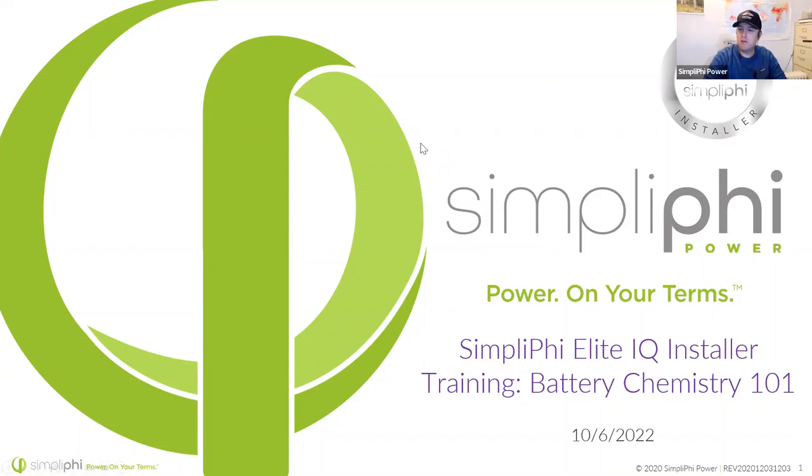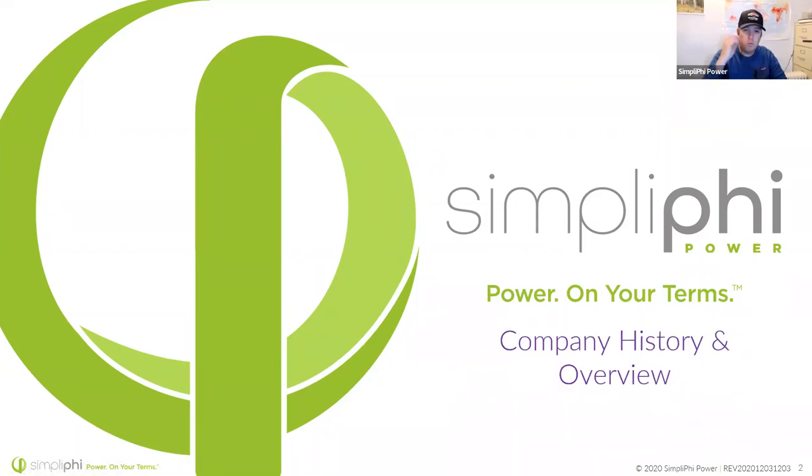My name is Daniel Moyer, Simplify Power Briggs & Stratton. I don't want to spend a lot of time on this because if anybody's taken some of our trainings before, you've already heard this. But it's important to run through some of our company history and overview.